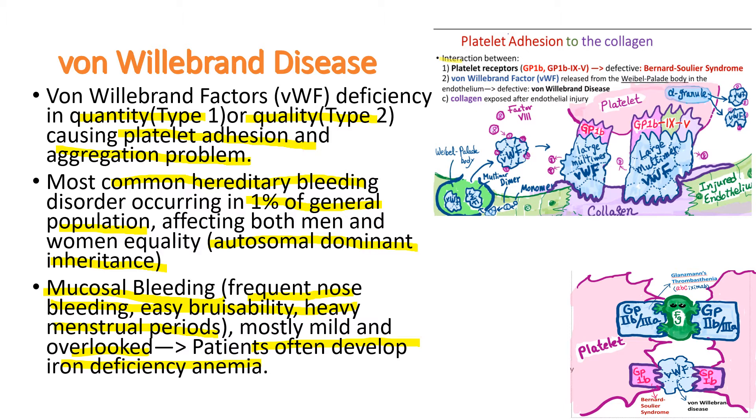The von Willebrand factor functions as a glue so that platelets can adhere to collagen at the injury site. It binds the GP1B receptors of platelets. The von Willebrand factor has subunits, but the large multimer von Willebrand factors are the functioning units. Monomers, dimers, and other medium-small size multimers do not function as a glue. It is stored in the Weibel-Palade body and released when necessary.